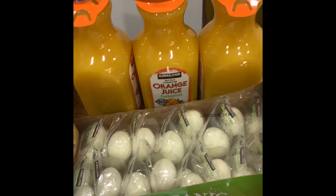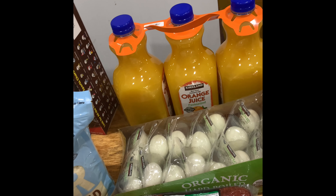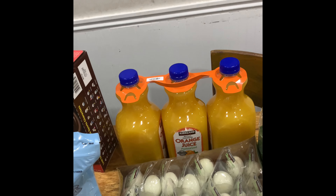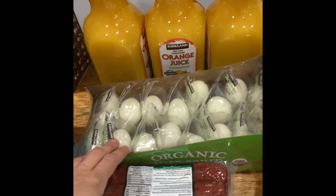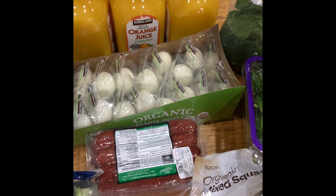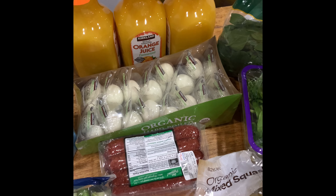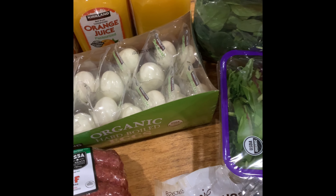We got orange juice — we don't usually do orange juice, and when I do I usually buy the organic from Trader Joe's. I got this mostly for Christmas morning, trying to think ahead for the holidays. We also got eggs. We've been doing hard-boiled eggs — I smash them up, add some Primal Kitchen mayo and a little mustard, and then they eat egg salad with crackers. It's a super easy lunch.